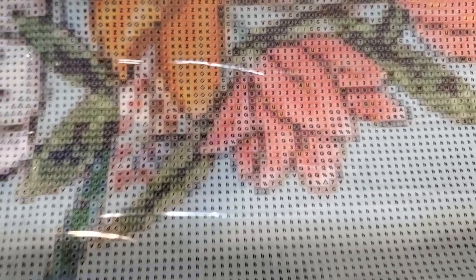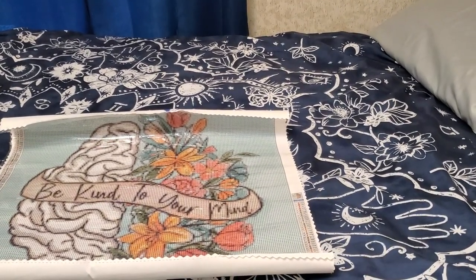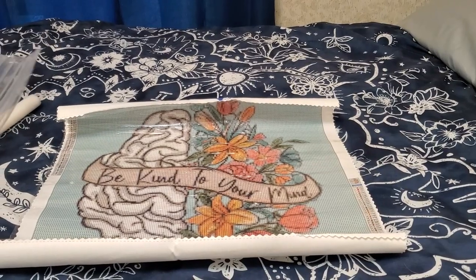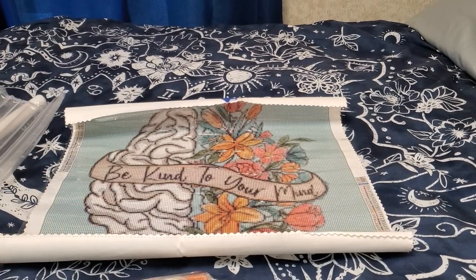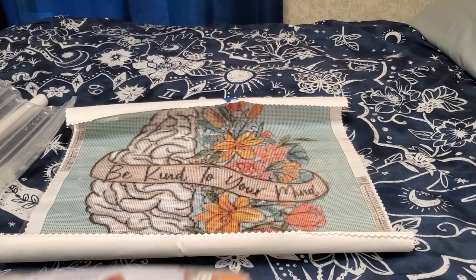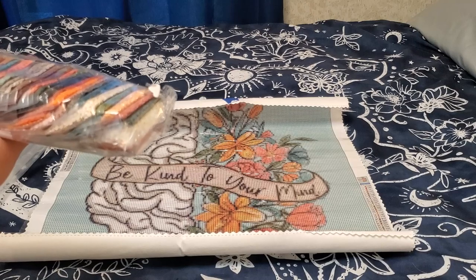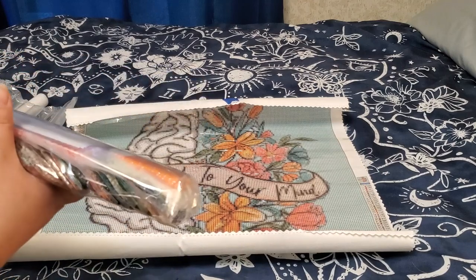Let me take you down into the business some more. It looks like there is nothing else inside the package, but what we do get is an inventory sheet. Mind your earbuds — I'm going to open this up and just briefly go over the colors and take a peek at that inventory sheet.